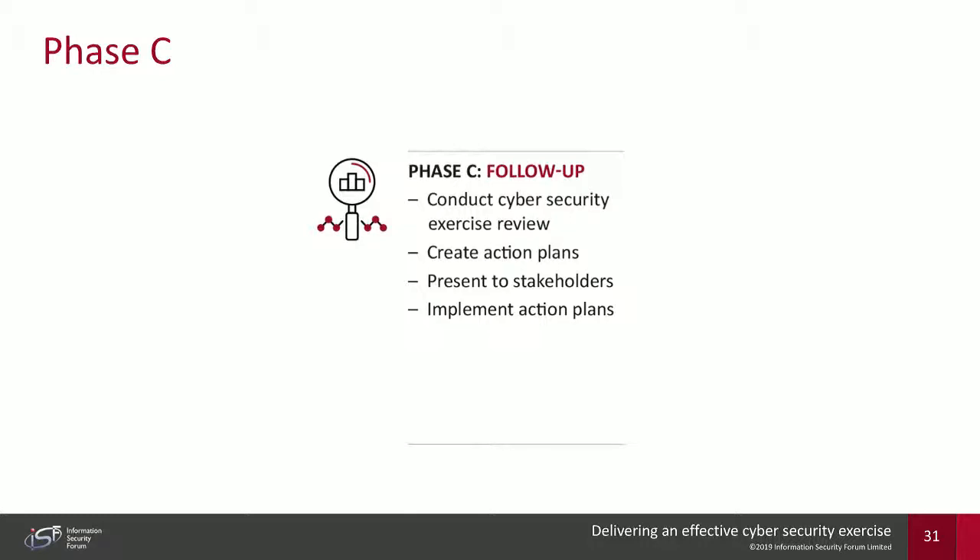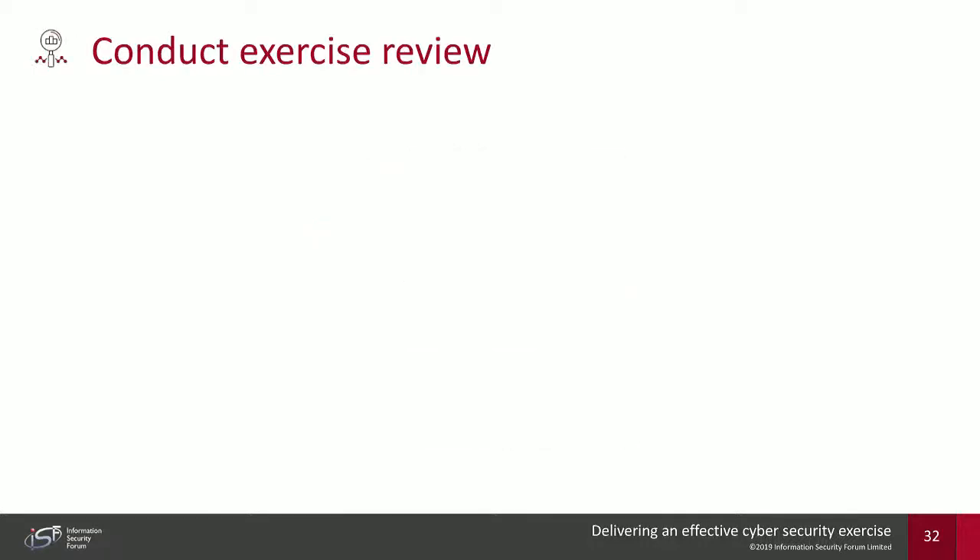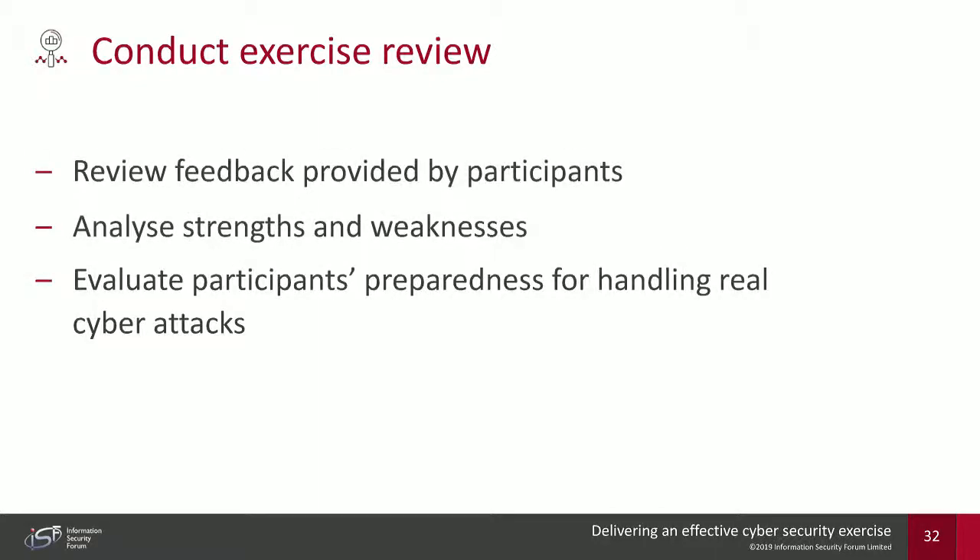Phase C — the final phase — is the follow-up. You need to conduct an exercise review: take all information received during the exercise and review it. Evaluate participants' ability to detect the cyber attack, determine the scope and impact of the attack on your business, assess how they triaged, investigated, and responded, whether they protected sensitive information, made the right decisions, and followed instructions. Everything recorded will be a good indicator of what the organization needs to do to improve their ability to handle cyber attacks.